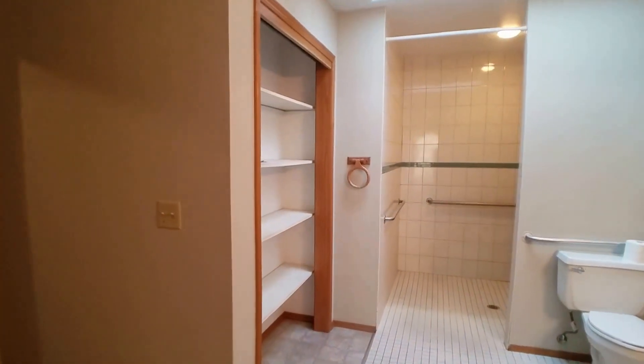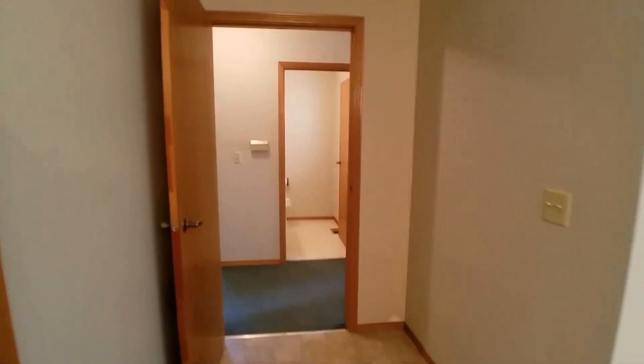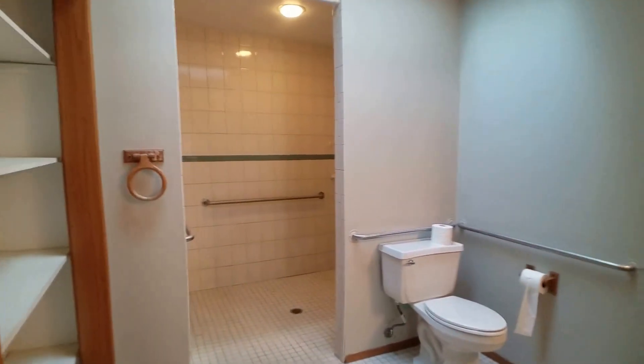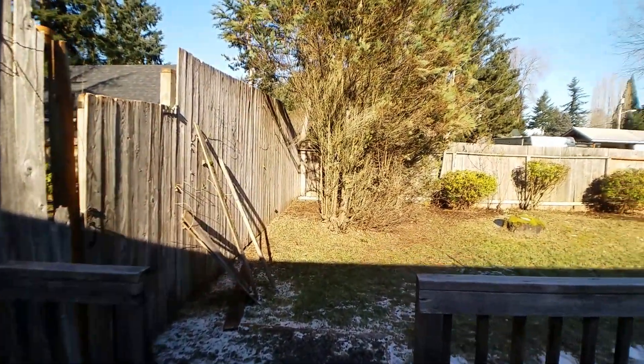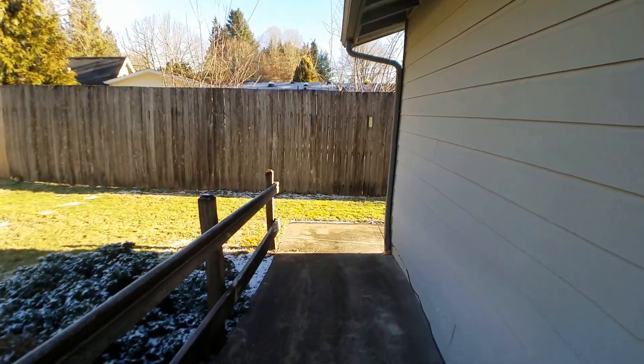We do have some doors that we're going to be putting back on this closet space right here. And then this bathroom actually connects back out into the hall — you can see that's the roll-in shower I was referring to earlier. And then off of the master, there's a slider that goes out to the yard, and there's a nice deck out here as well. This is fully fenced, and there's a gate that comes through to the front of the home.